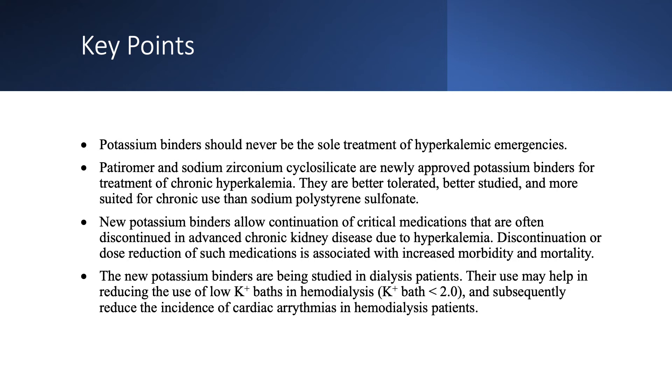The new binders are also being studied in dialysis patients. Their use is intriguing because it may help avoid using a potassium bath lower than 2.0 mEq/L. Sometimes dialysis patients come in after their two-day break with elevated potassium, and some nephrologists dialyze them on a 1.0 bath, which increases the risk of arrhythmia. If patients take a binder over the weekend, we may not need a bath below 2.0. In my unit, we have done this successfully and reduced the incidence of cardiac arrhythmias in hemodialysis patients.